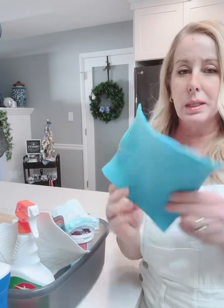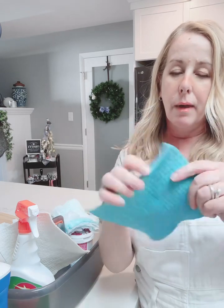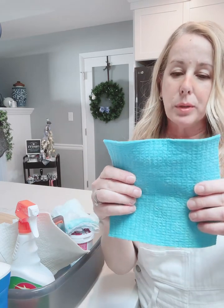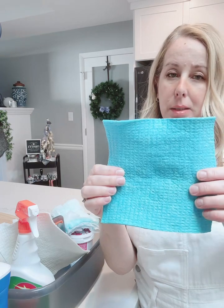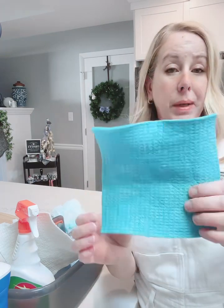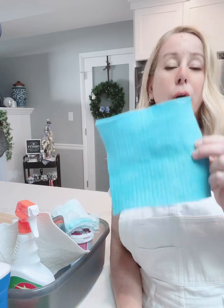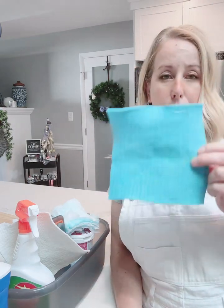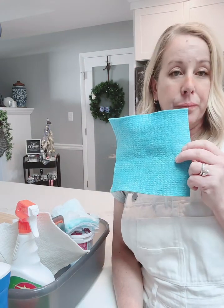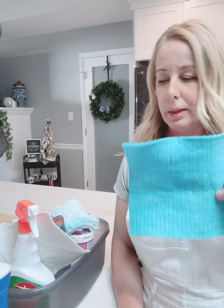We have the Swiss dishcloths. These are actually like cardboard — they are absolutely the best. You wet this down and it becomes like a sponge, but it cleans like a cloth and they are biodegradable. You can use them over and over and over again. When they start to get a little funky, you can throw them in your dishwasher or your washer and clean them up.